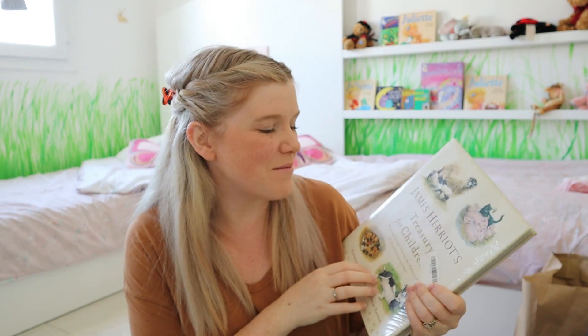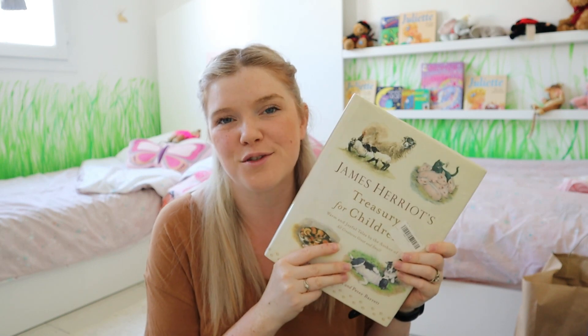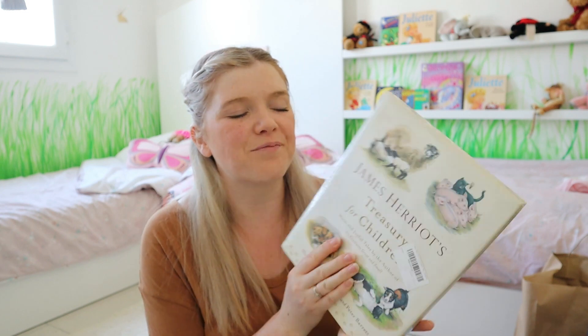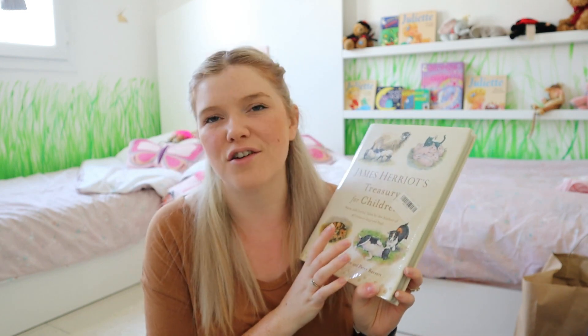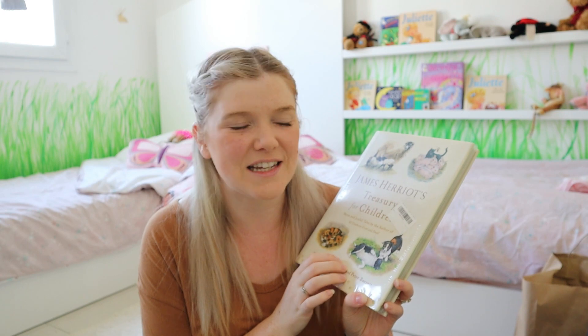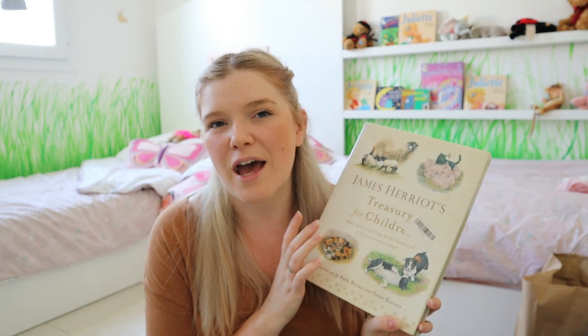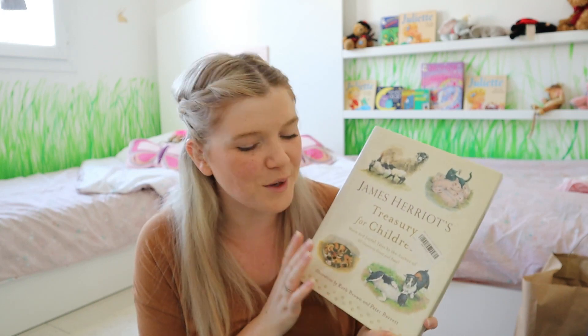The next gift was James Herriot's Treasury for Children. We had this from the library and I thought it'd be great to have it in the house. It's based on farm stories from the countryside in England. I love it because the stories are grounded in reality. There are a couple of stories that include death, which may not suit very sensitive children, but we're fine with stories like that, so I'm really excited to have it.